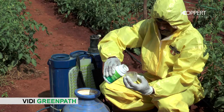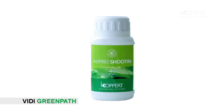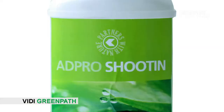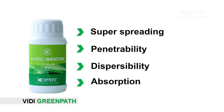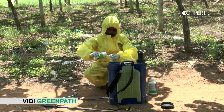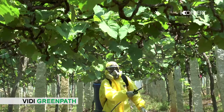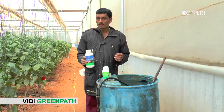It is recommended to use spray adjuvant Adpro with VD Green Path. Adpro is an organosilicon surfactant that imparts super spreading and enhances penetrability, dispersibility, and absorption of foliar application solution on the crop. For best results, add Adpro at the rate of 0.3 ml per one liter of spray liquid. Start foliar application of VD Green Path at the minimum pest incidence stage.